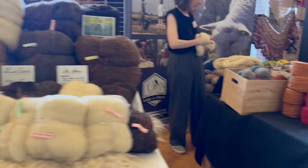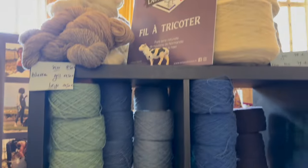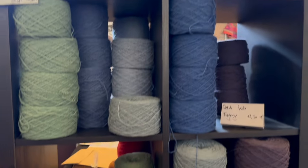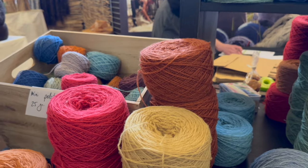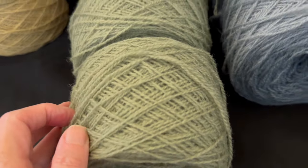Moving on, we head to Normandy. This is Stephanie. She raises présalées sheep. They graze on the salt marshes near Mont Saint-Michel. But she's adding another star to the sheep's crown by transforming their wool into a yarn that she scours and spins locally, and then dyes herself using natural dyes.